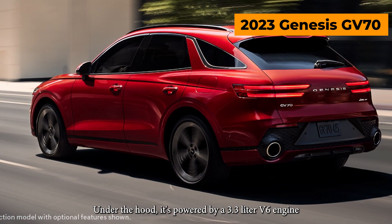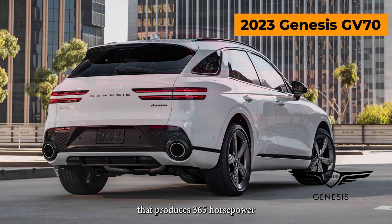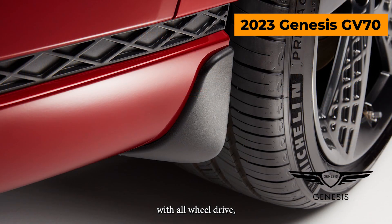Under the hood, it's powered by a 3.3-liter V6 engine that produces 365 horsepower and 376 pound-feet of torque. It also comes standard with all-wheel drive, making it perfect for all types of weather conditions.